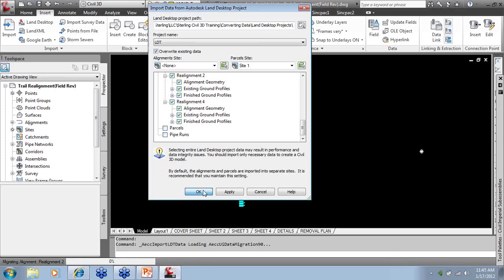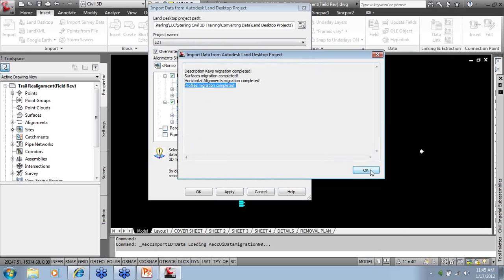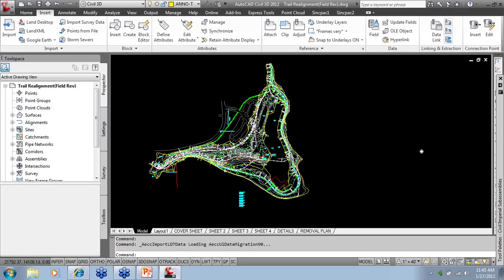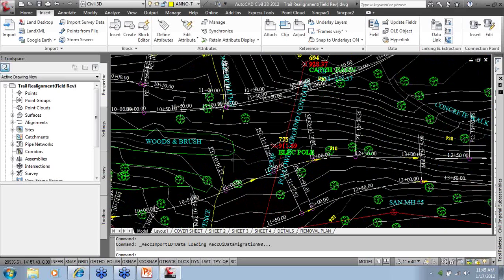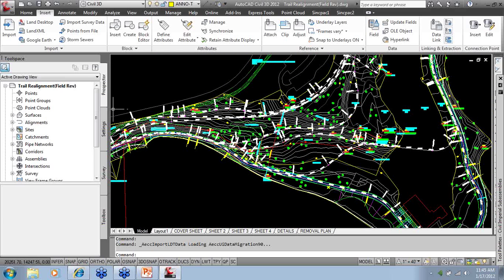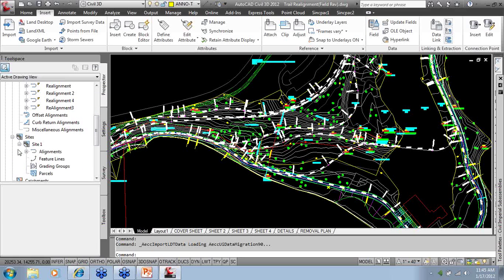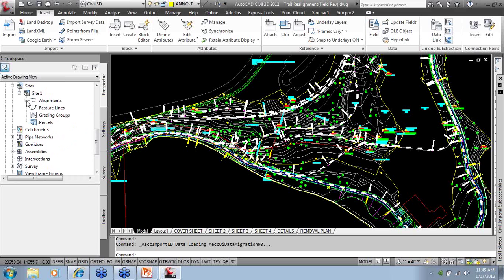Browse through the available items to import: description keys, surfaces, alignments, parcels, and pipelines. If something isn't checked, it means the project didn't have those features. Looking at the left panel, there are no points in the drawing, no parcels, no alignments yet — just an alignment placeholder. Click OK and it will extract all the Land Desktop information, converting the project data — not the entities from the DWG. It's converting description keys, surface alignments, and profiles. Even though profiles don't appear checked in the list, keep in mind that it does bring those in.